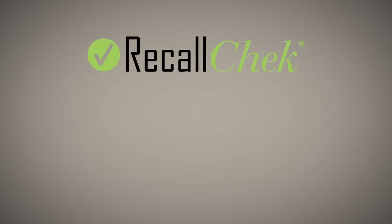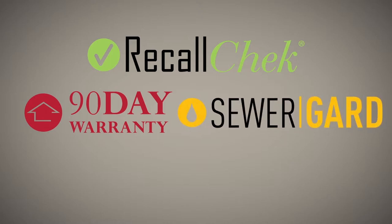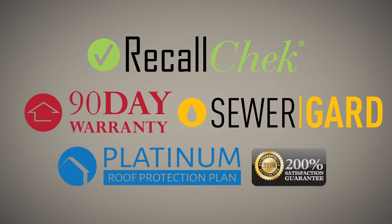Our commitment to clients — free recall check reports, included coverages like our 90-day structural and mechanical warranties, sewer guard coverage for underground sewer and water lines, our 5-year roof leak protection plan, and our satisfaction guarantee are just a few of the reasons home buyers choose us for their home inspections and have a great buying experience.